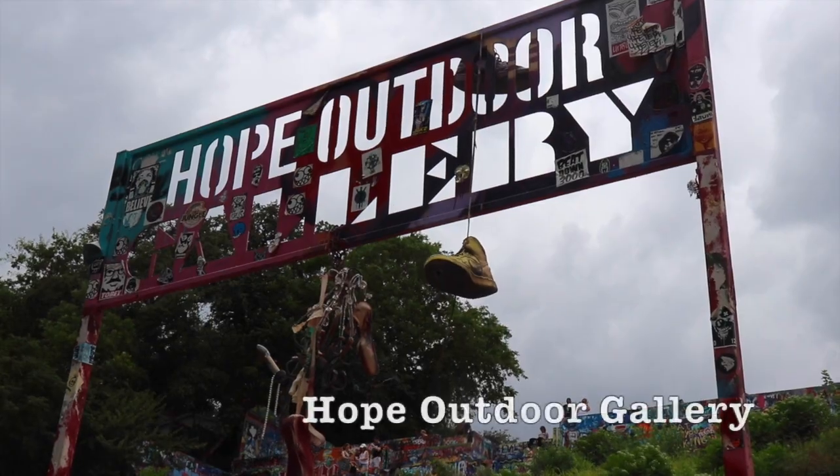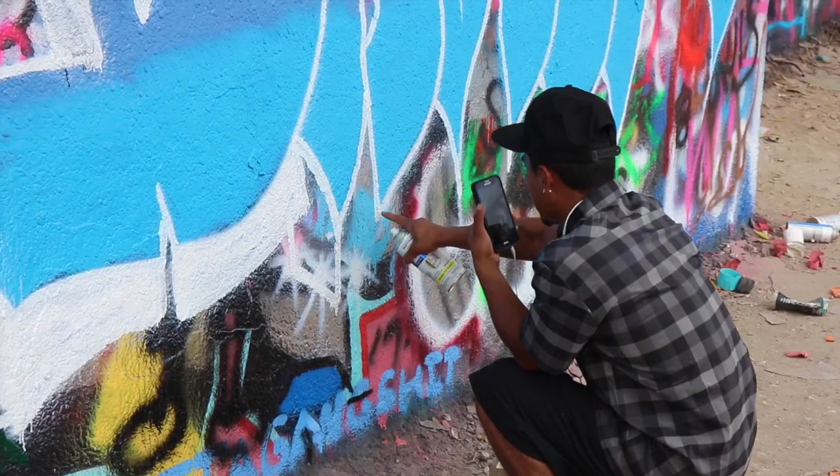Hope Outdoor Gallery in Austin is a really fun place to visit. This community paint park draws artists from all over town.